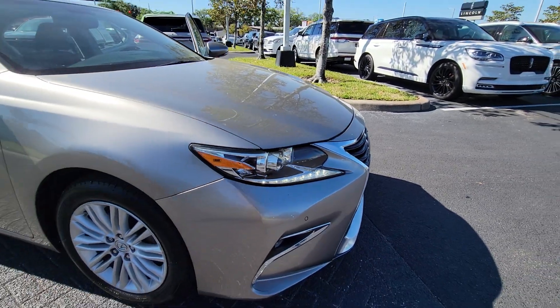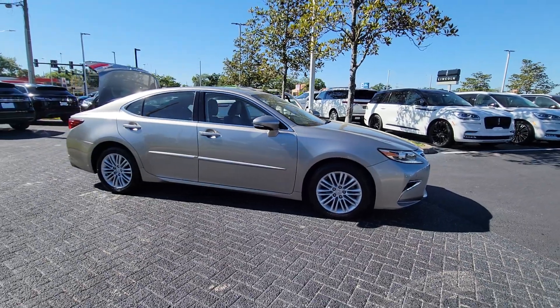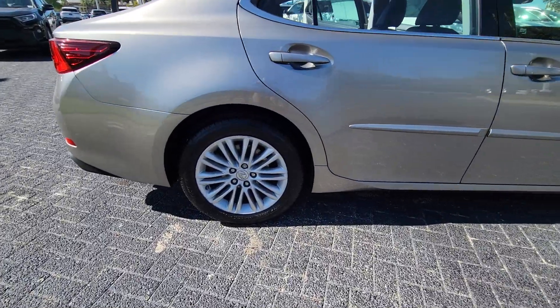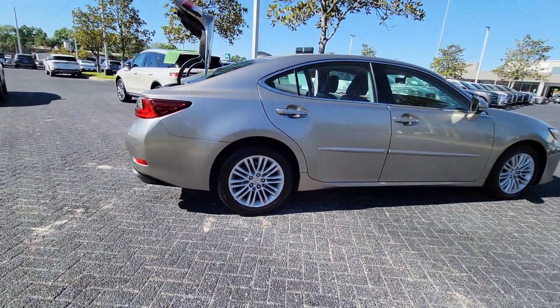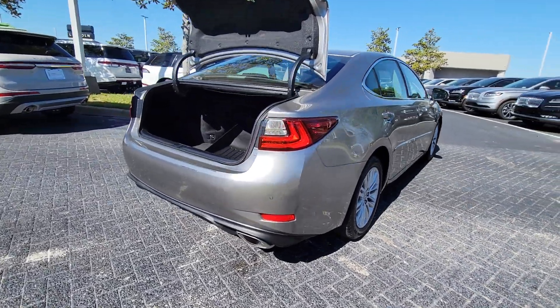You just found the 2016 Lexus ES. This vehicle is an outstanding buy with fewer than 120,000 miles on the odometer. This boldly elegant ES delivers exceptional passenger comfort. A spacious premium cabin and a host of deluxe amenities let you make the most of this mid-sized sedan's luxuriously smooth ride.